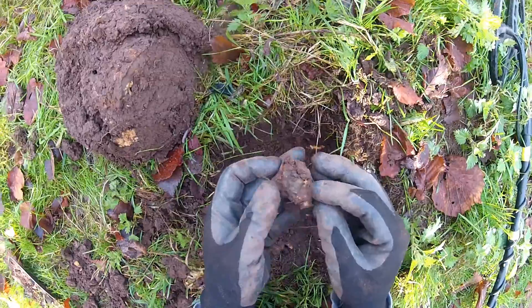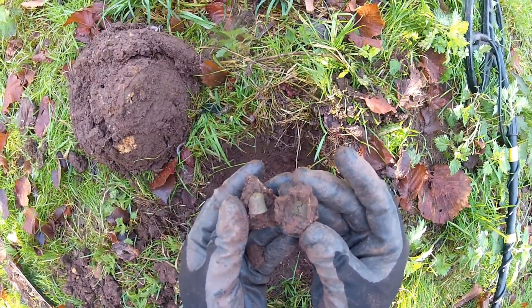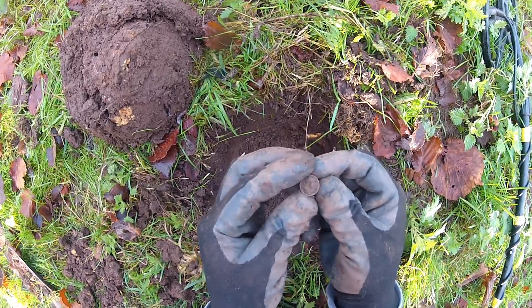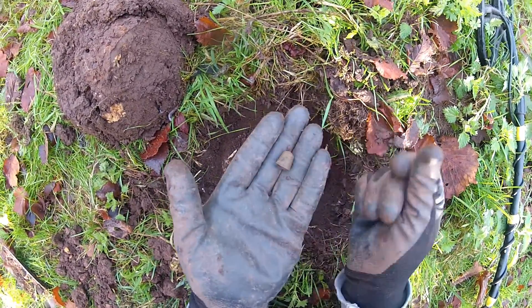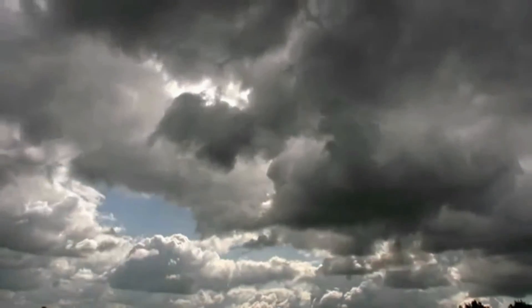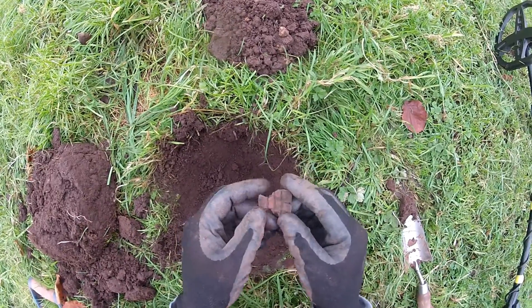Next find — it looks to me like a little thimble. It is! Look at that — an imprint on the soil, how cool is that? It's perfect, it's not even crushed over, it's perfect. Look at that, how smart is that?